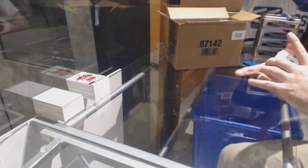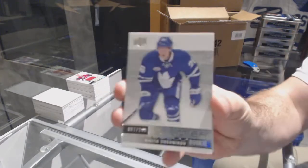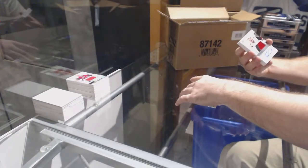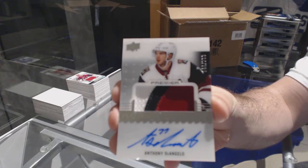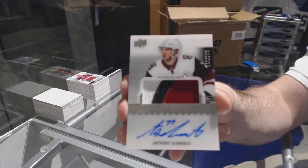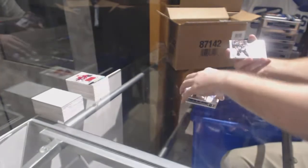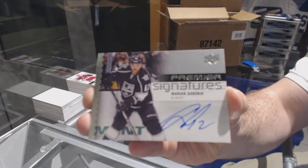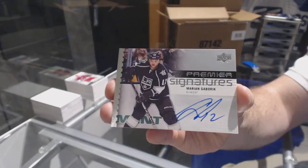For the Islanders, John Tavares. For the Maple Leafs, 299 Nikita Soshnikov rookie. For the Coyotes, 299 three-color rookie patch auto — Anthony D'Angelo. For the LA Kings, Premier Signatures — Marian Gaborik. Premier Sigs, Marian Gaborik.